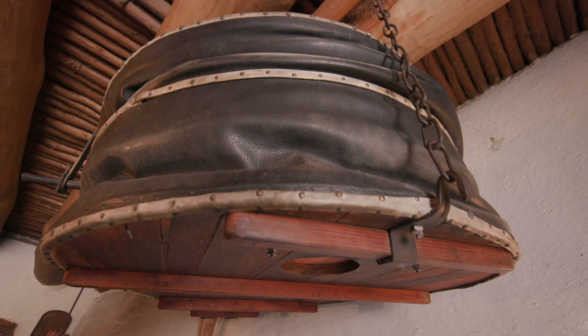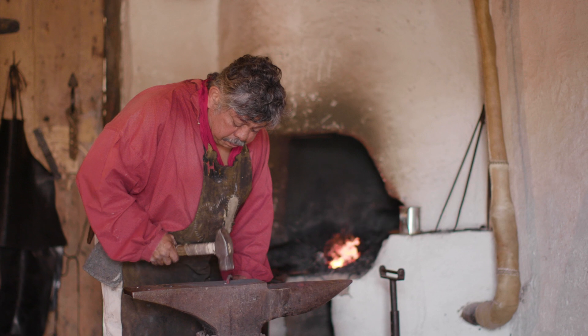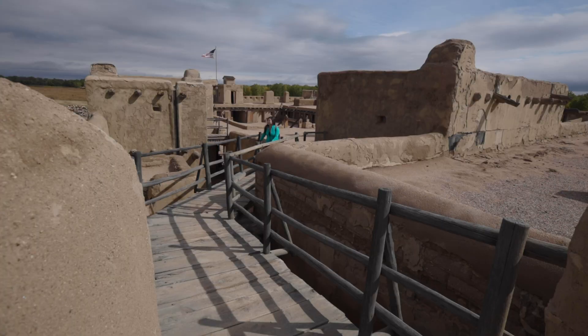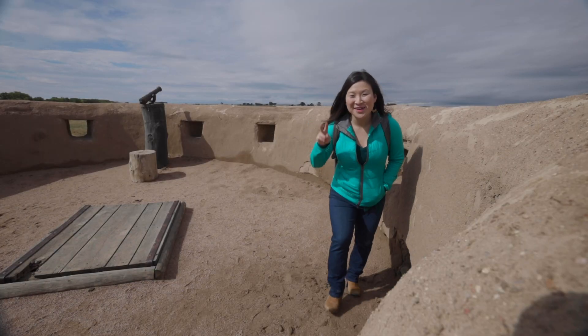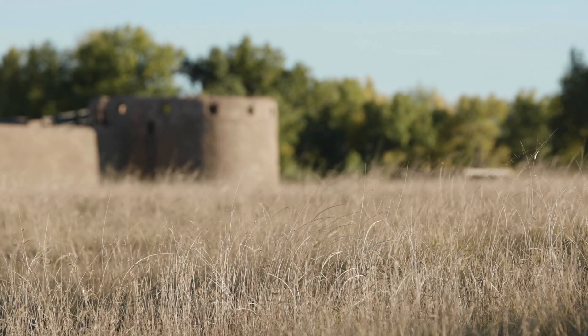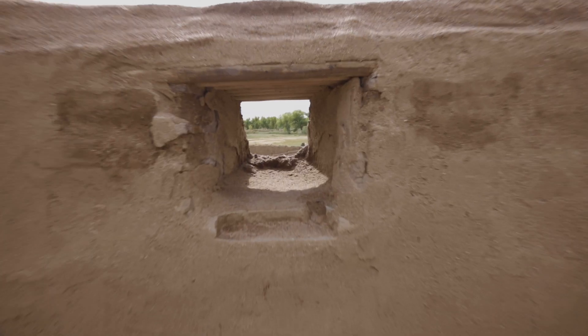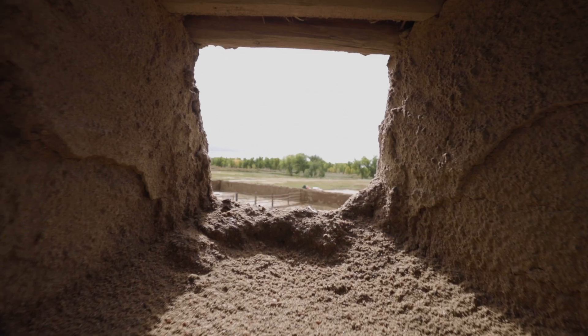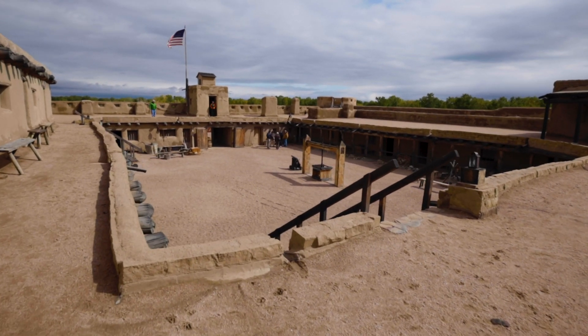The blacksmith was considered to have magical powers — he can control wind, fire, earth, and water. It's so cool to watch him work. Let's check out what's upstairs. This is one of the bastions; there are two of them. What's interesting is that Bent's Old Fort was never attacked, so they never had to use these gun ports for protection. This was a meeting place for many cultures and also a peaceful one.